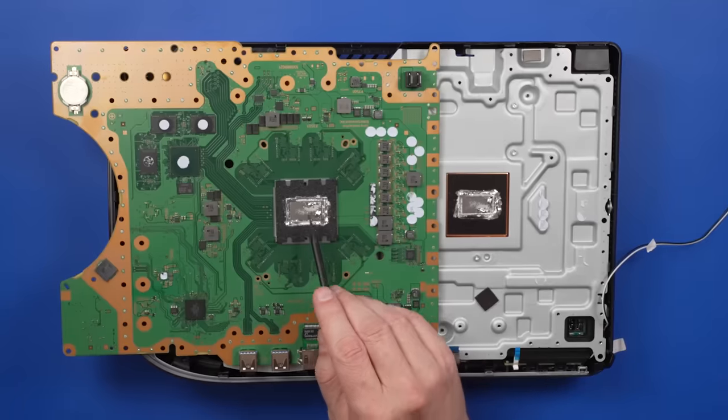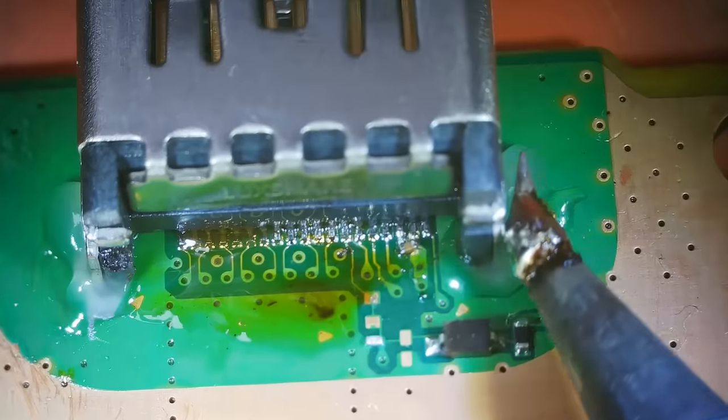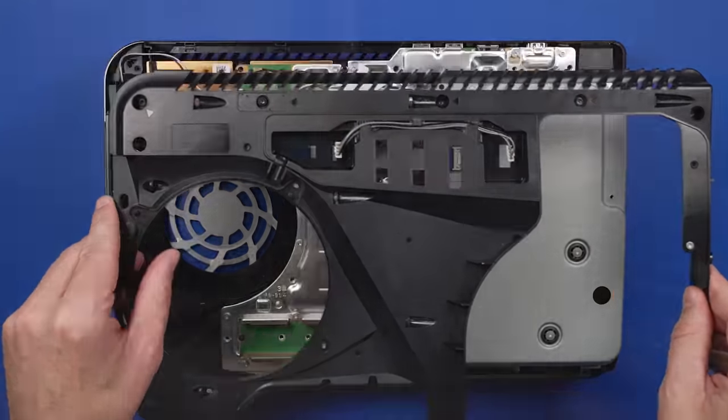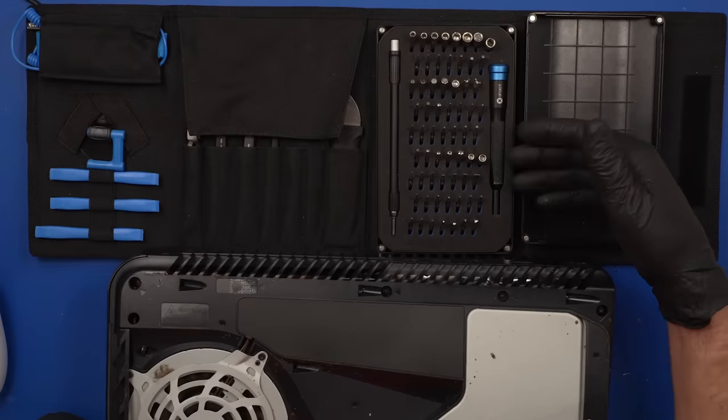I paid $150 for this broken PlayStation from a viewer who sent it to a repair shop and instead of fixing it, they broke it worse. This video is sponsored by iFixit — more on them in a minute.